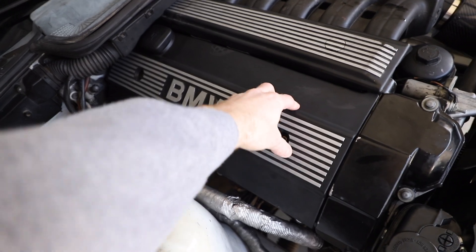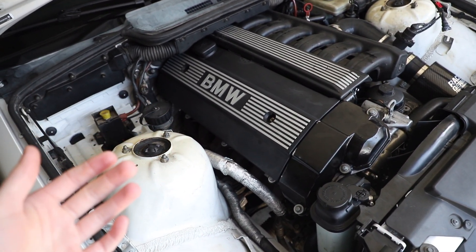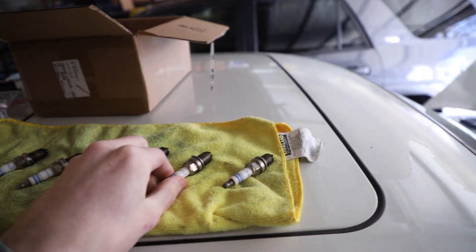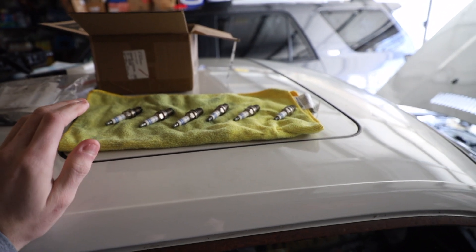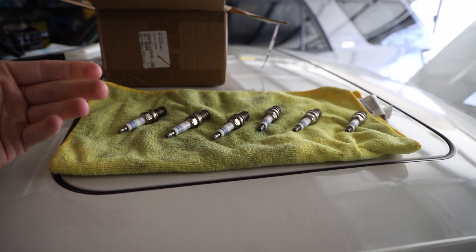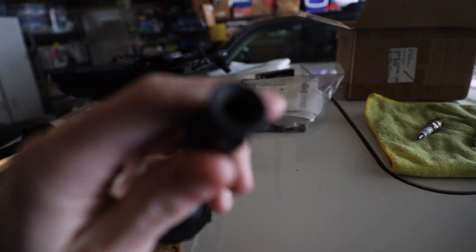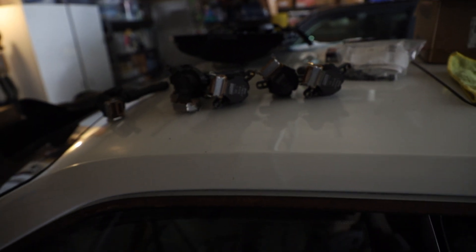I want to show you the spark plugs since I got questions about them. Here are plugs one through six — they're pretty fouled and black. I think it's mainly because the car was running in limp mode initially, dumping a ton of fuel, running super rich, and then all the cold starts. Crazy thing is these only have like one or two miles of runtime on them. The coil packs are all split inside.